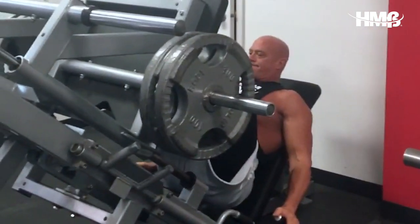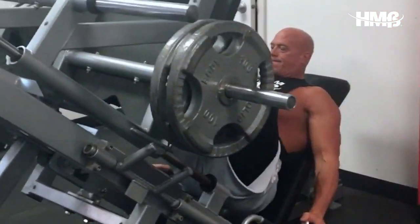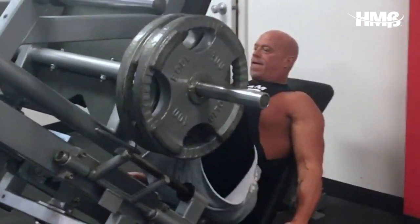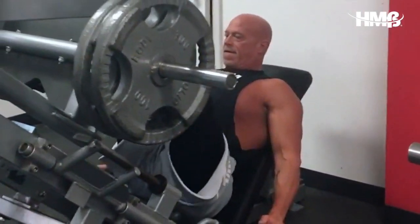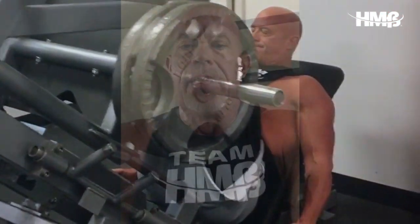Once I completed that, I did my last exercise, which was heavy leg presses. Today I chose to work those in a hypertrophy range and I did sets of 12. I completed five sets of 12, and the same as with the hack squats and safety bar squats, each set was progressively heavier.